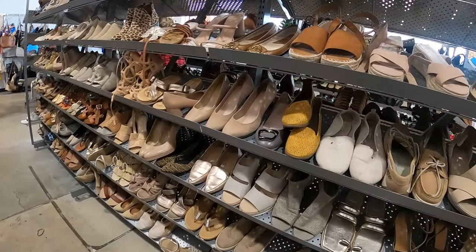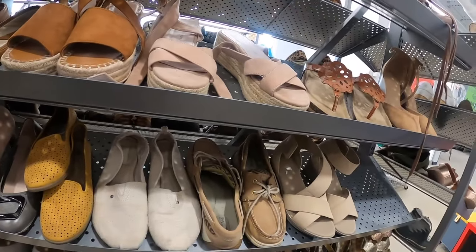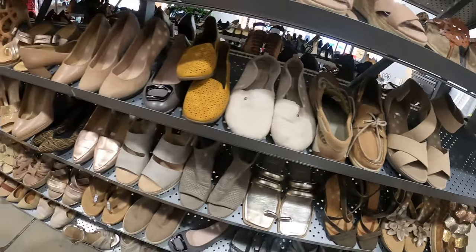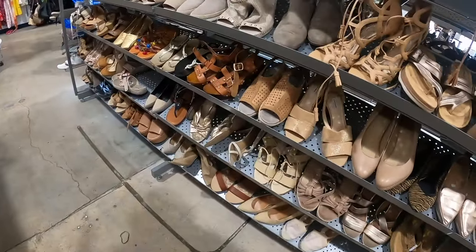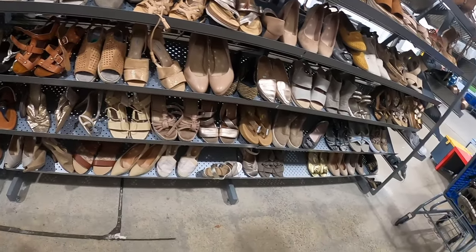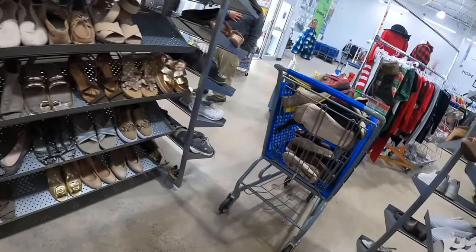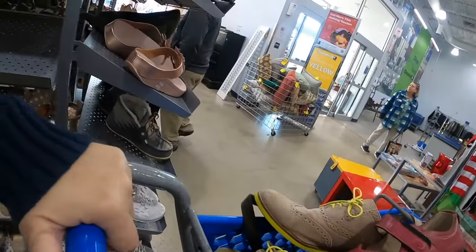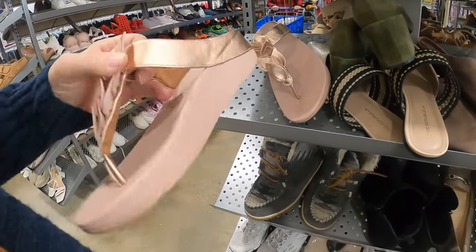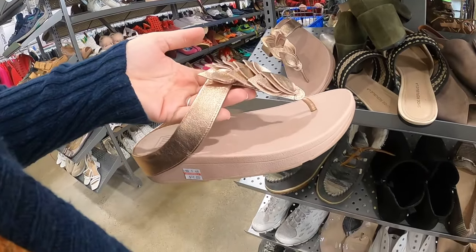This is the stuff I find at our Goodwill, and I do have some other stops to make this afternoon, but that pretty much gives you an idea. I usually like Fit Flops but I'm not a fan of this rose gold color.